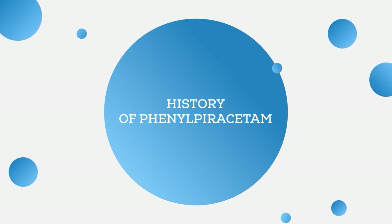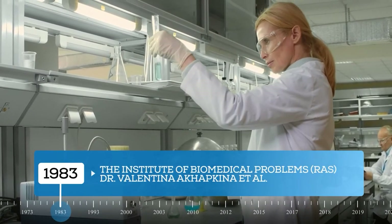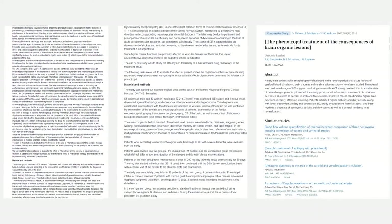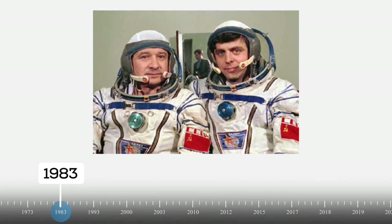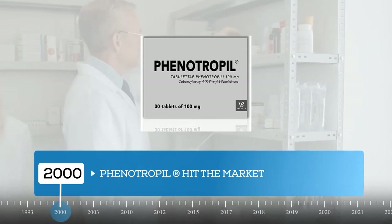Now, a bit of history behind phenylpiracetam. The compound was developed at the Institute of Biomedical Problems by a group of Soviet scientists led by Dr. Valentina Akhapkina back in 1983. The new drug was studied in patients with cranio-cerebral injuries, circulatory disorders, glial formations, chronic cerebral vascular disease, multiple sclerosis, and other neurological disorders. Before its official release, phenyotropyl was used by astronauts at the Soviet space station Mir.